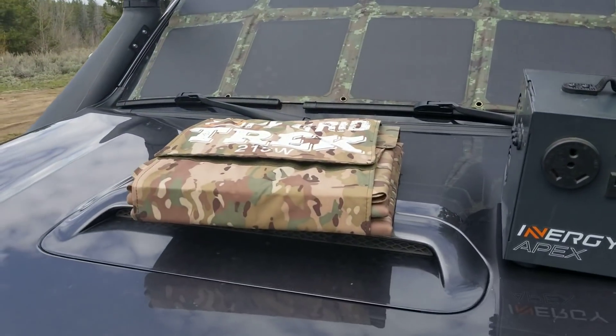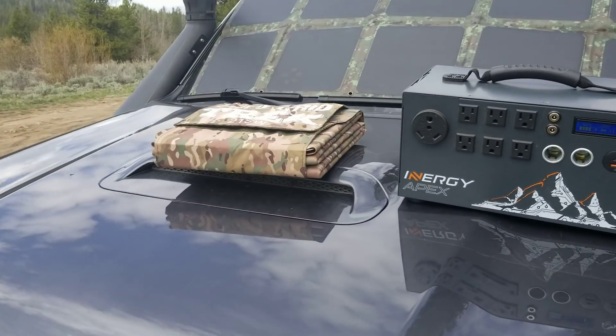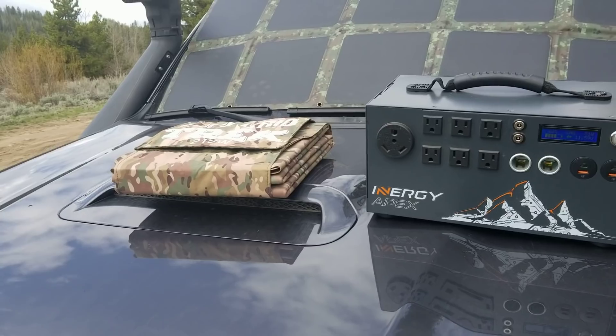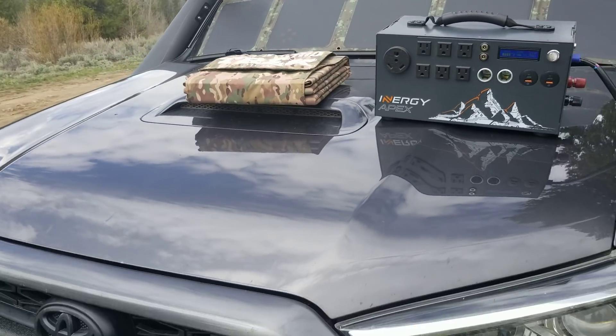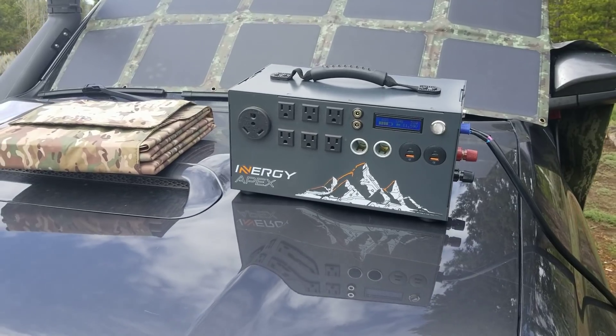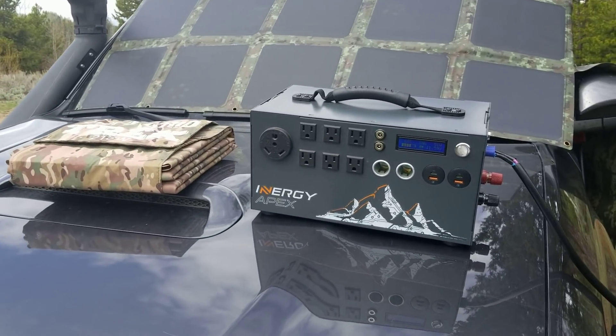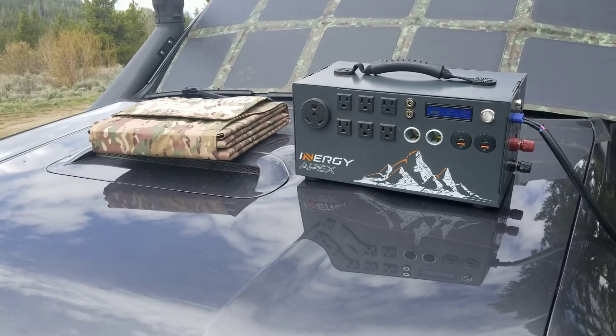Our solar blanket, as you can see here, folds up to the size of a laptop. It's only 13.6 pounds and has a 23.7% efficiency rating, putting out up to 11.7 amps — this charges the generator pretty darn quick. I'm really impressed; this literally offers a small, lightweight package — go anywhere, power anywhere when needed.